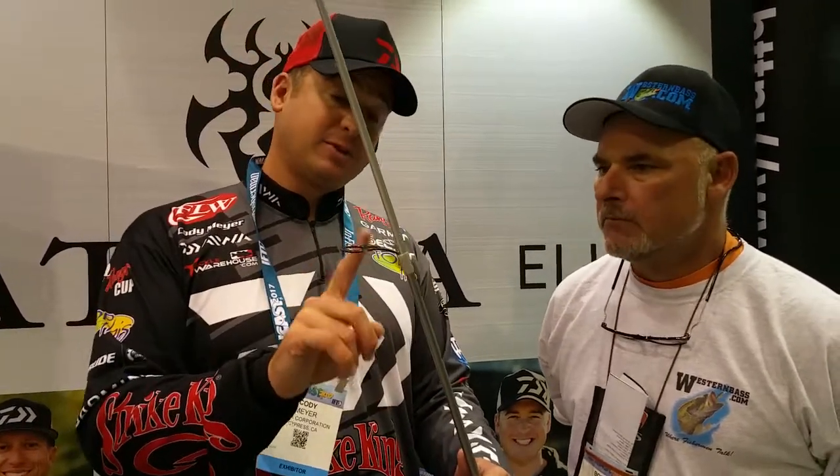I also did a drop shot rod, which is drop shot only. But this particular rod has the EGS guides. Only Daiwa rods have these guides — Daiwa owns a patent on them. They're 40% lighter than any guide on the market, and it makes this rod so light. It's awesome.